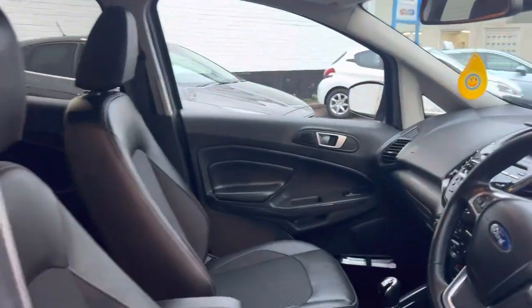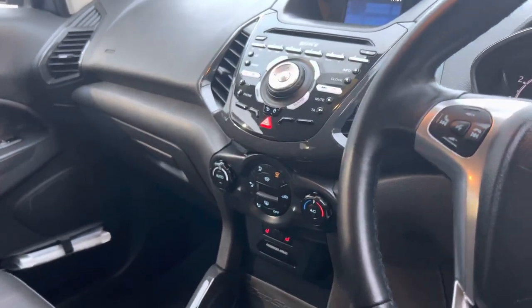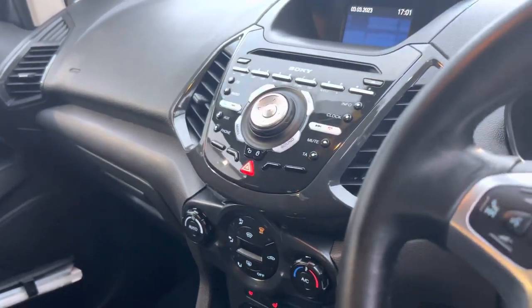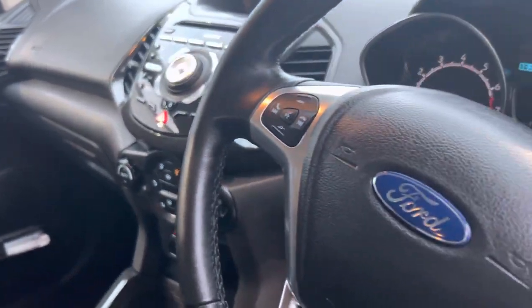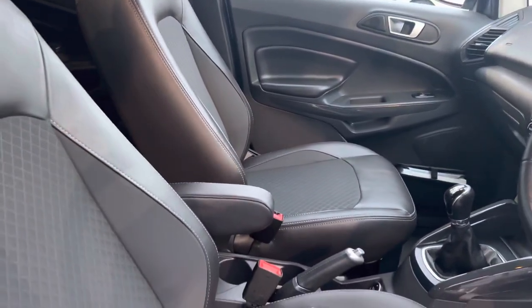The car has keyless entry, keyless start, and it's also got heated front seats, Bluetooth hands-free, air-conditioning, and half leather trim.